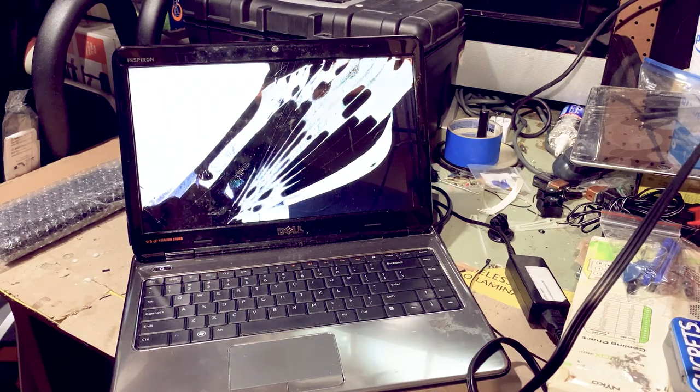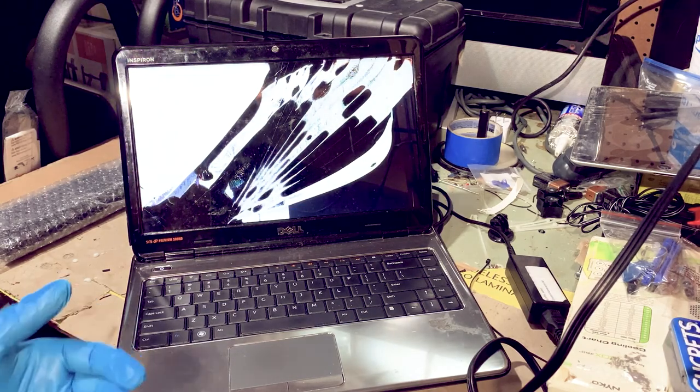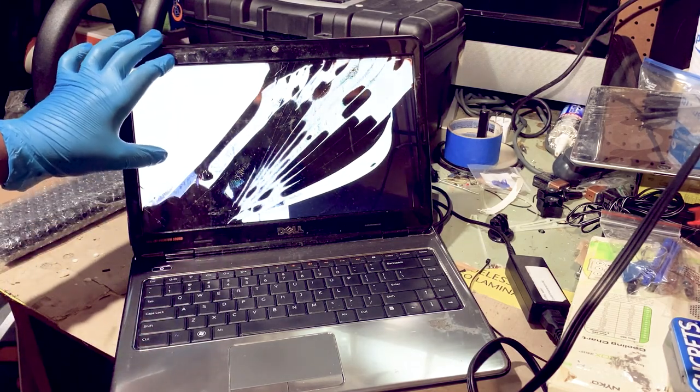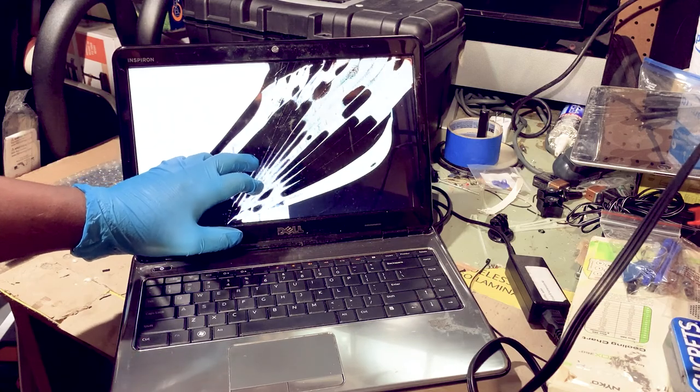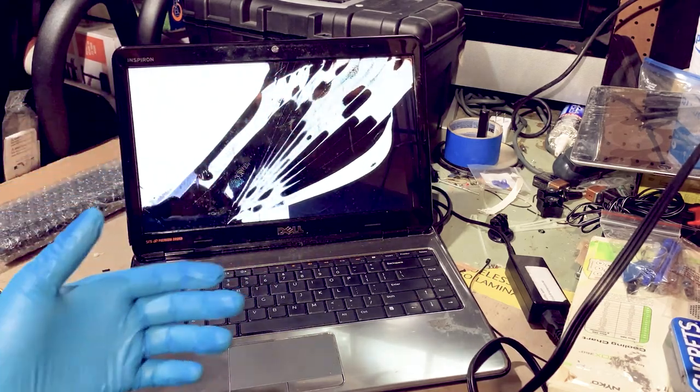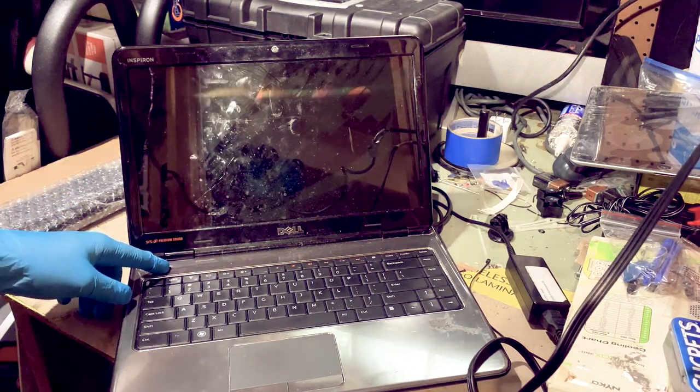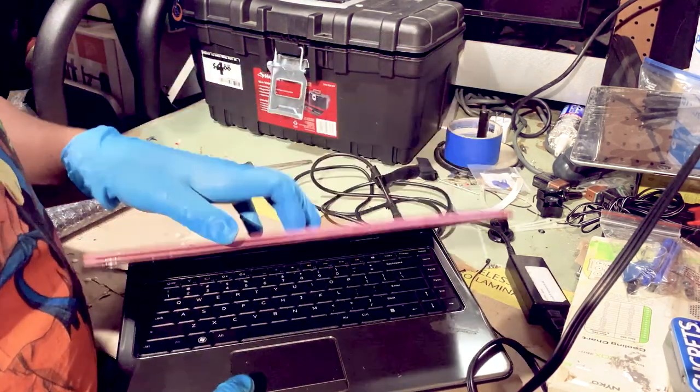Let's try another reboot and see what happens. There could be a potential issue with the hard disk — that's another thing we have to look at. After we replace the screen we'll see what it comes up with. Hopefully it's just a corrupted operating system and I can just reload Windows 10, but if it's a bad hard drive, that's got to be replaced too.